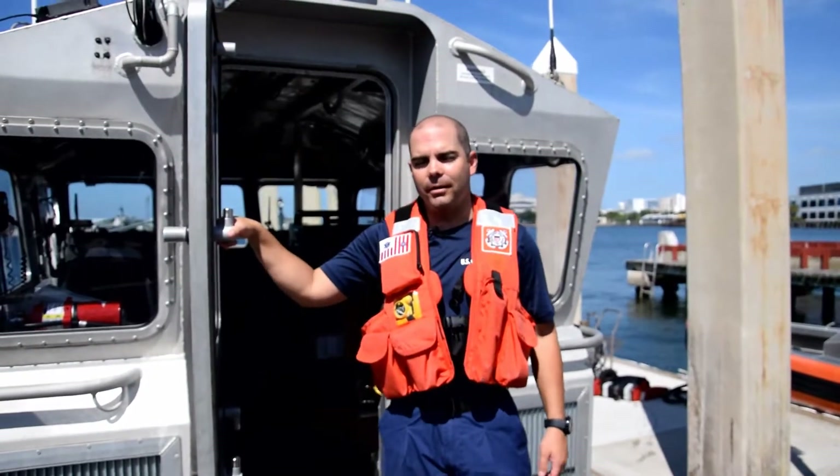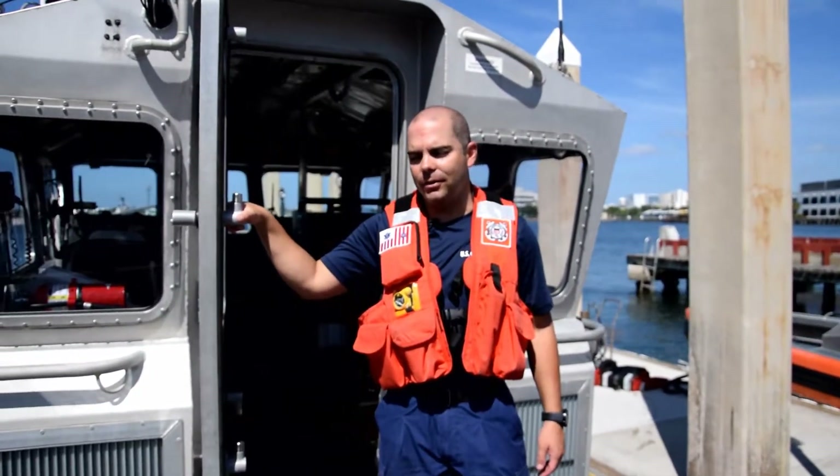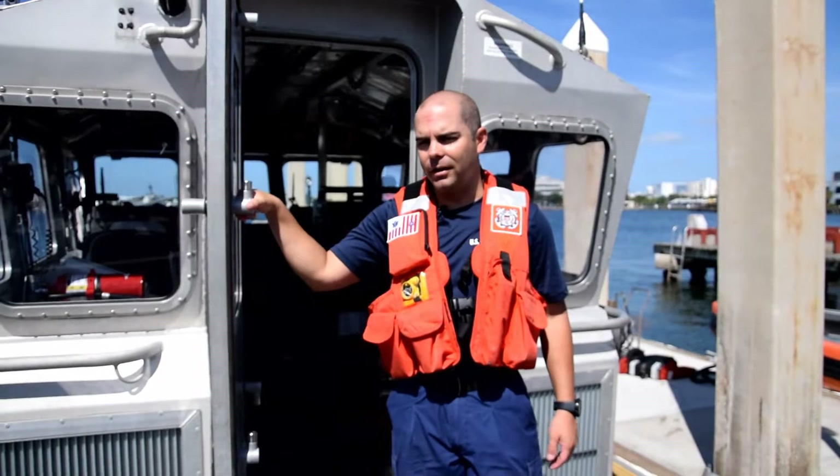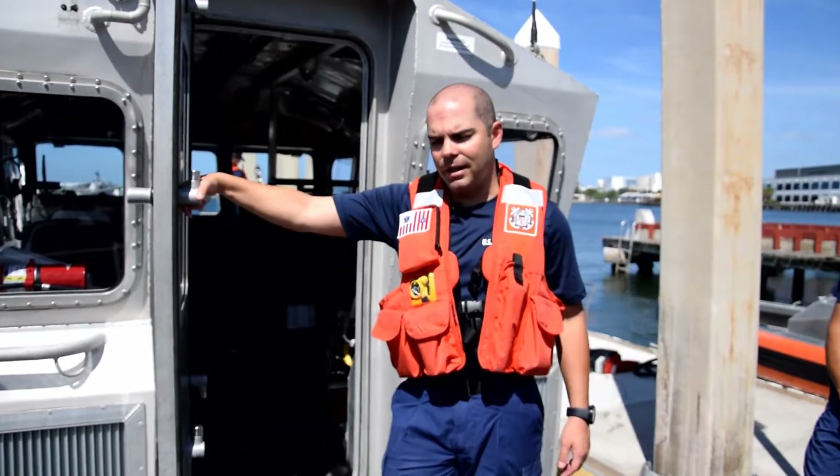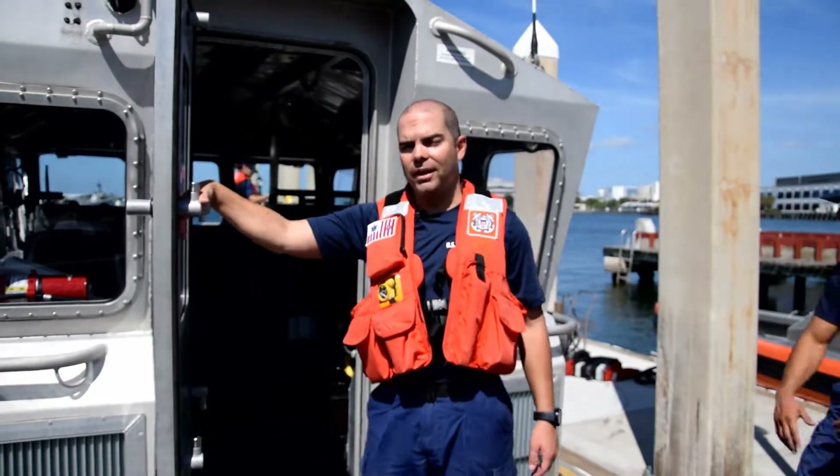This is our 45-foot response boat medium. This is our go-to boat for anything offshore, boat fires, and especially any kind of boats that have a large number of personnel.